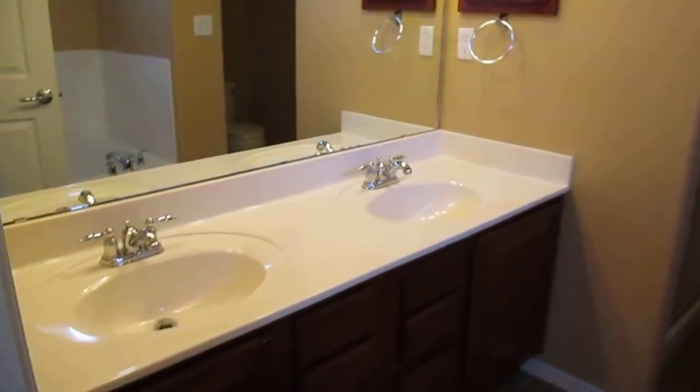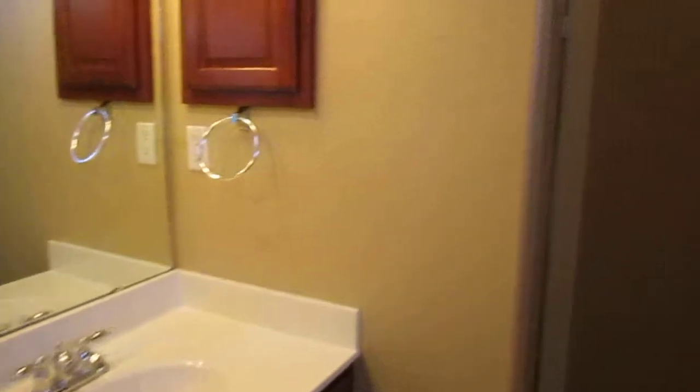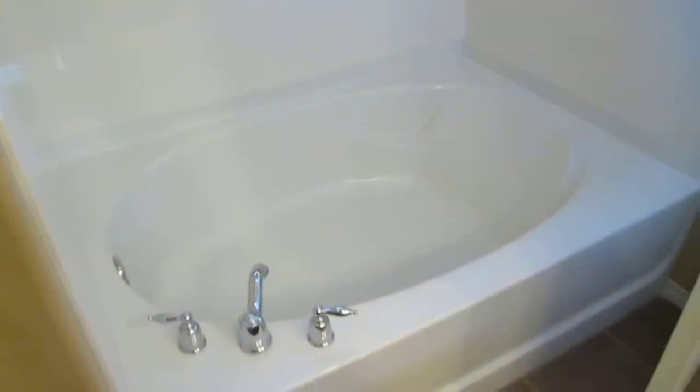Leading into the bathroom, the master bathroom does offer dual vanity sinks, a stand-alone shower, and a separate garden tub. There's the shower and the commode area, and then a large garden tub.